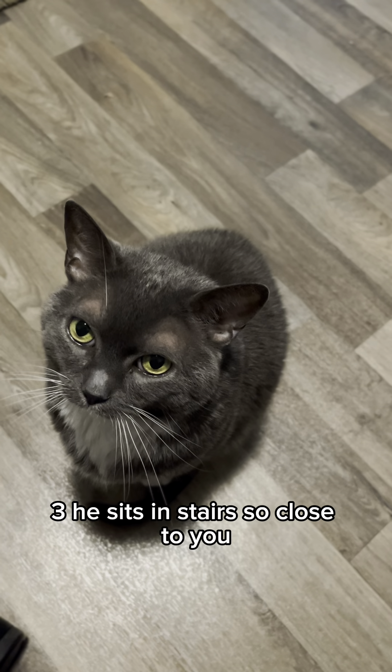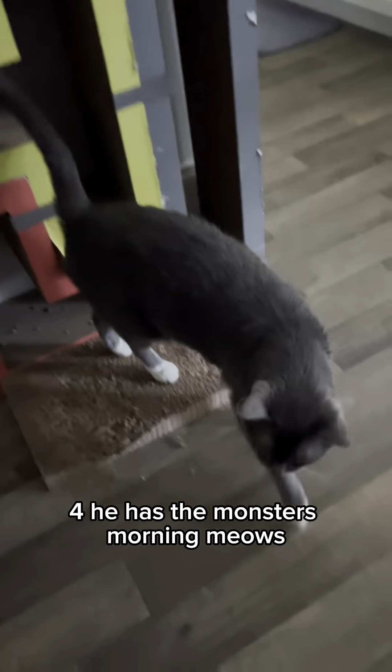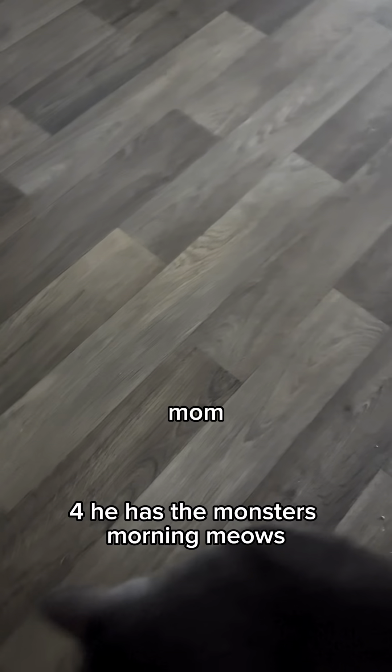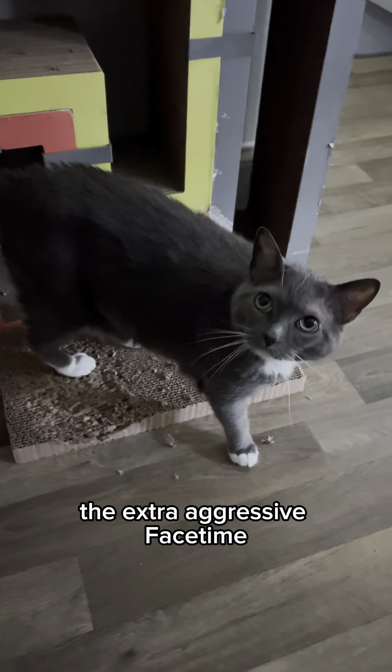Three, he sits and stares so close to you. Four, he has the monstrous morning meows — the extra aggressive face time. He's all up in your face.